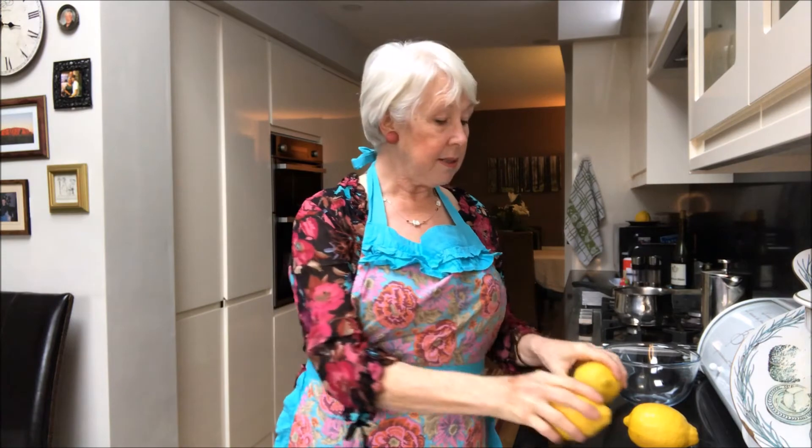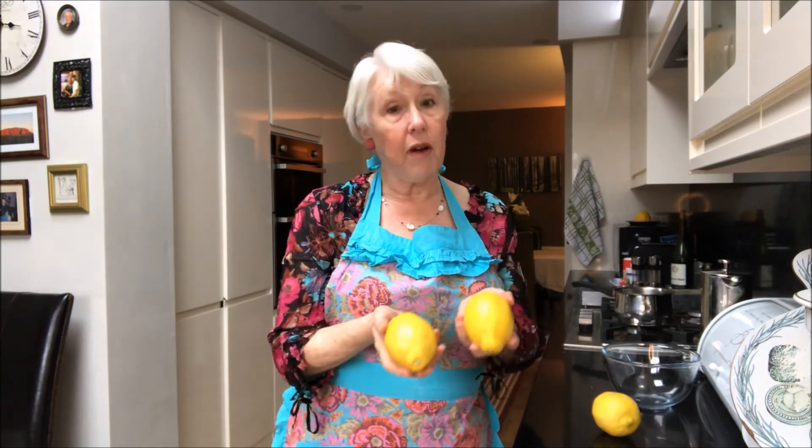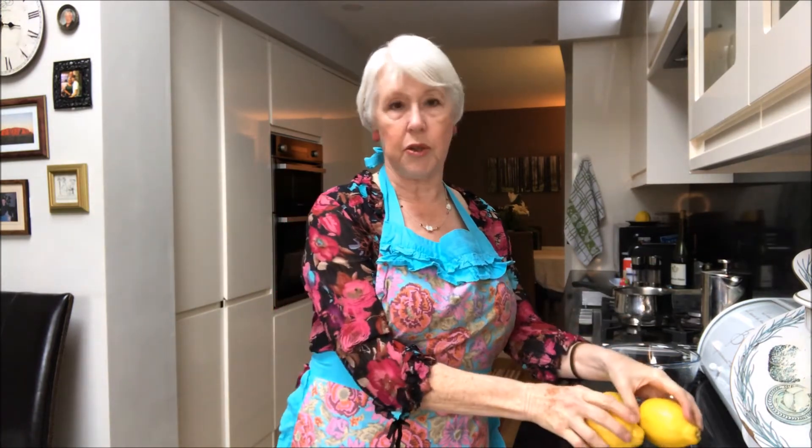Anyway, I digress. First of all, you have to make sure that you're fully prepared and have all the ingredients. For this recipe, I use three lemons or four, but these are very large, so I'm going to just use three. You will need four ounces of unsalted butter, seven ounces of caster sugar and three eggs. Luckily, I sent Neville out yesterday on a shopping spree, so we should have all the ingredients. I also need to tell you, you need to sterilise your jam jars too.